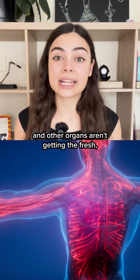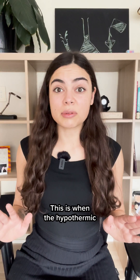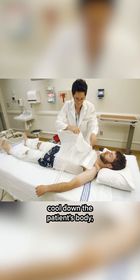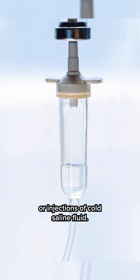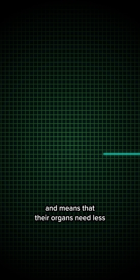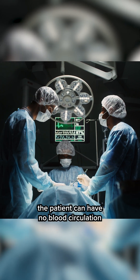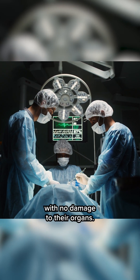But the effect of this is that your brain and other organs aren't getting the fresh oxygenated blood that they need. This is when the hypothermic part comes in. During the procedure, the doctors cool down the patient's body — for example, with cooling blankets or injections of cold saline fluid. This slows down their bodily functions and means that their organs need less oxygen and energy. And for a short period, maybe 30 minutes, the patient can have no blood circulation and still survive with no damage to their organs.